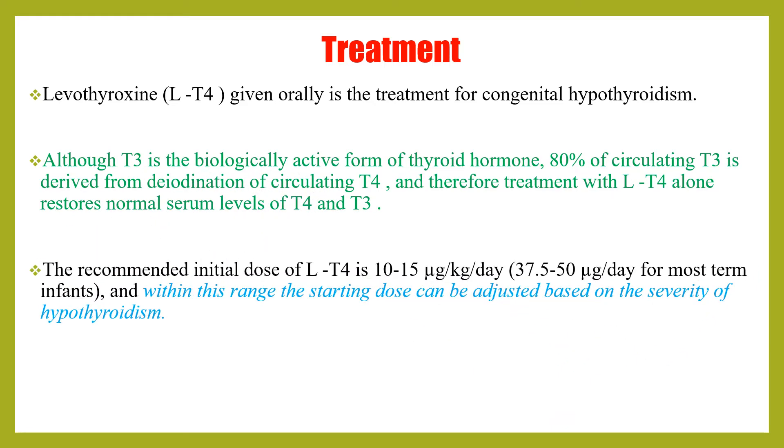The recommended initial dose of levothyroxine is 10 to 15 micrograms per kg per day, which is around 35 to 50 micrograms per day for most term infants. Within this range, the starting dose can be adjusted based on the severity of hypothyroidism.